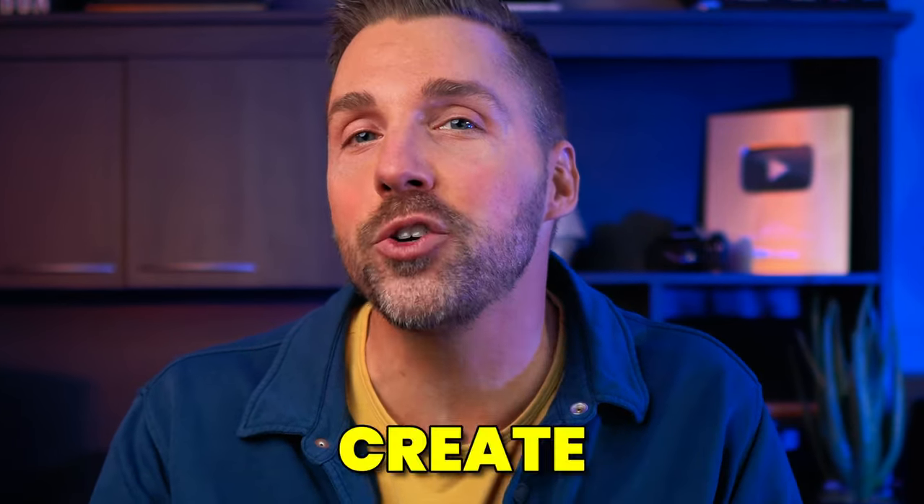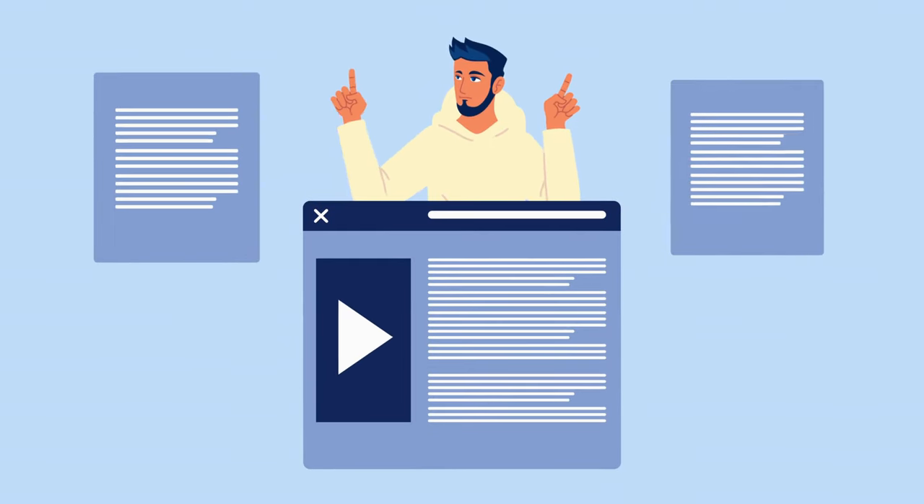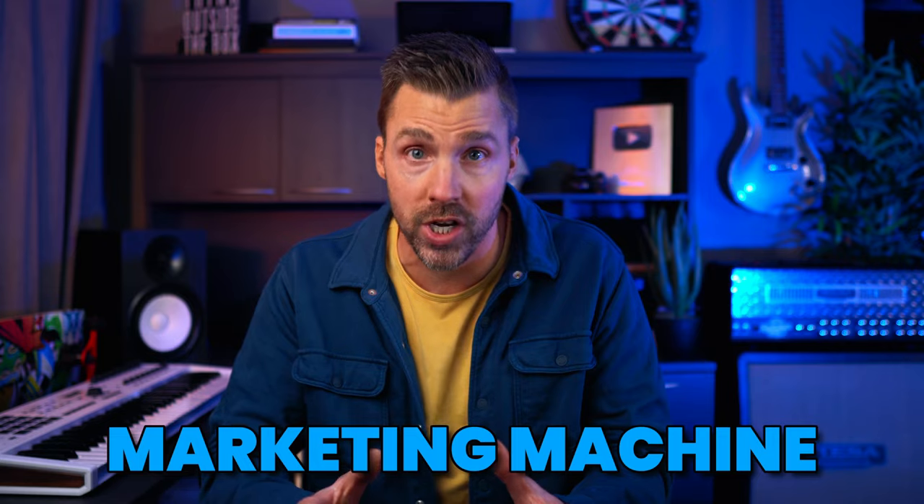In this video, I'm going to show you how to create a new website for your business, even if you've never done it before. And I'll walk you step-by-step through how to turn your new business website into a sales and marketing machine.